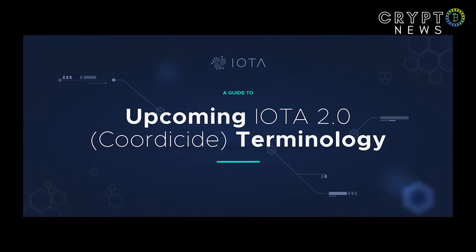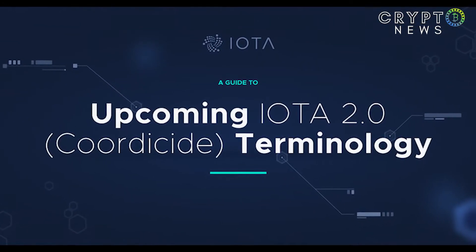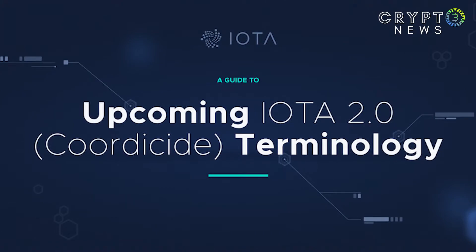The IOTA NFT Marketplace allows the general public to use the decentralized IOTA 2.0 DevNet for the first time in a broader use case, the IOTA Foundation said.